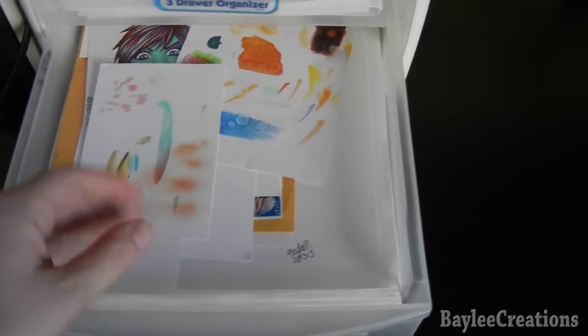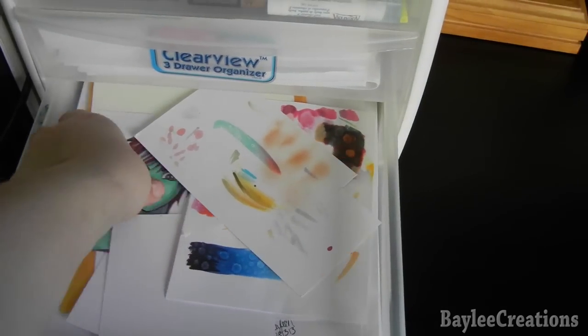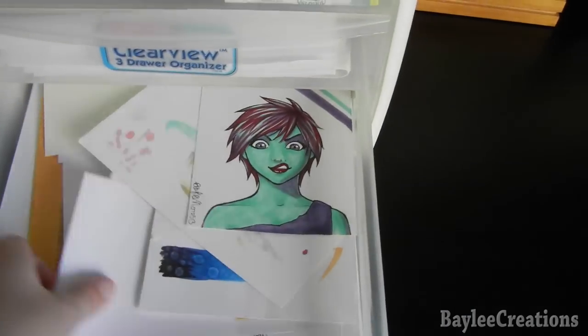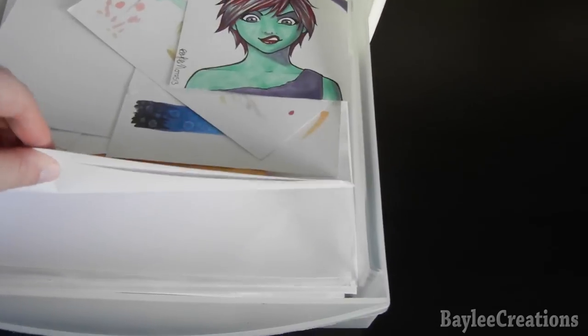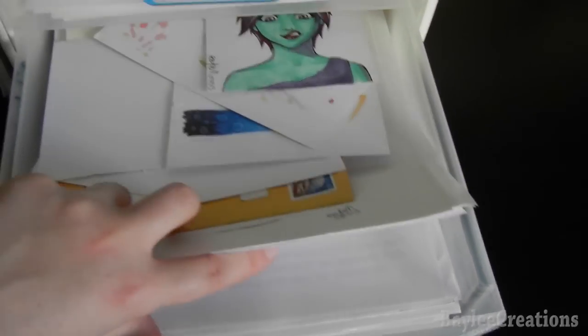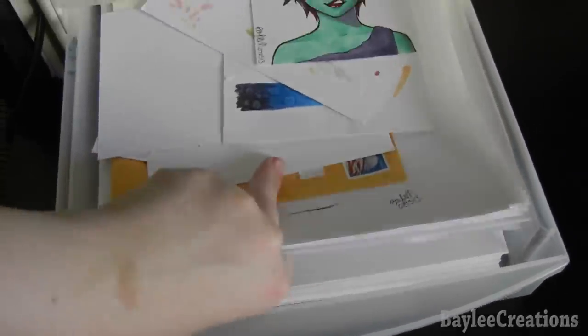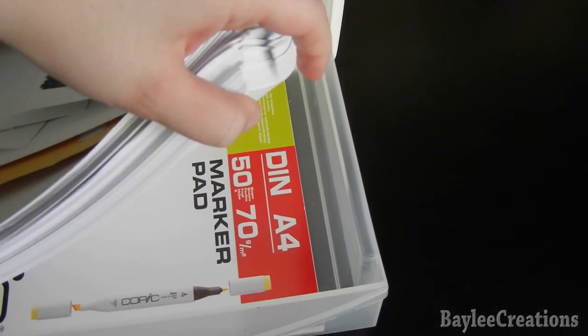In the second drawer I have some lined paper — it's Hello Kitty paper I use to write to my pen pal — and regular computer paper. The next drawer has little pieces of my Expressive blending card that I use for swatching for my Copic drawings, plus a three-marker challenge picture and scrap paper. I keep scrap paper to put underneath my Copic drawings or paintings. Here's the blending card, and at the very bottom I have my Copic marker pad — which I never use because I think it's terrible paper.